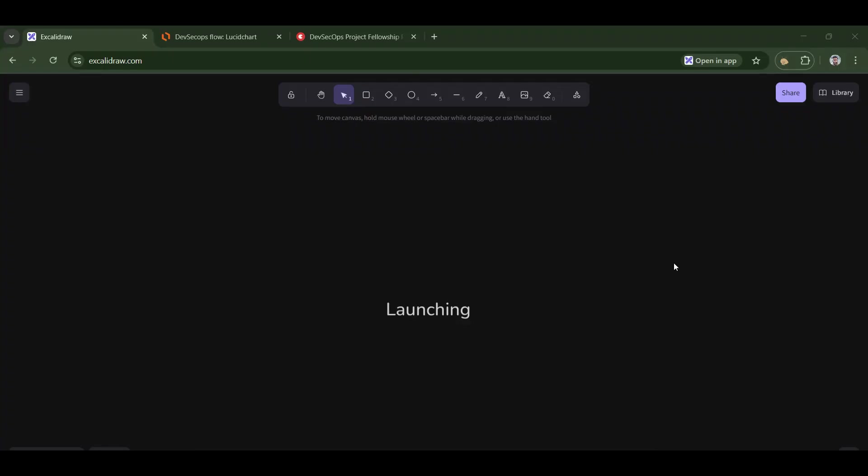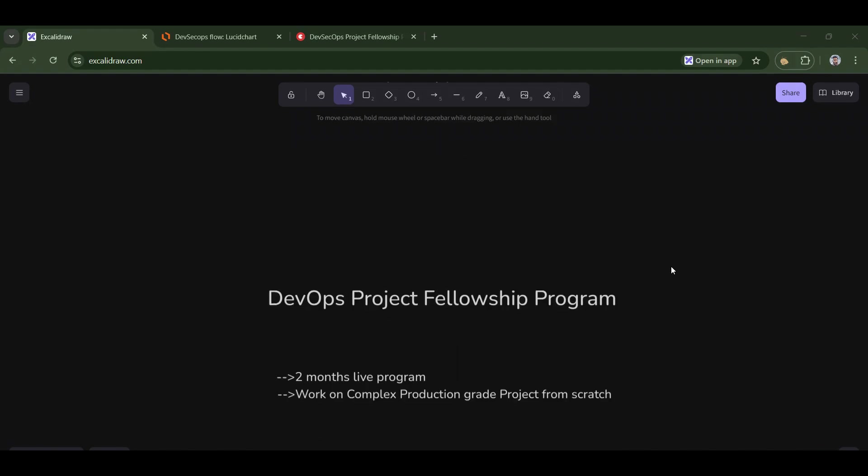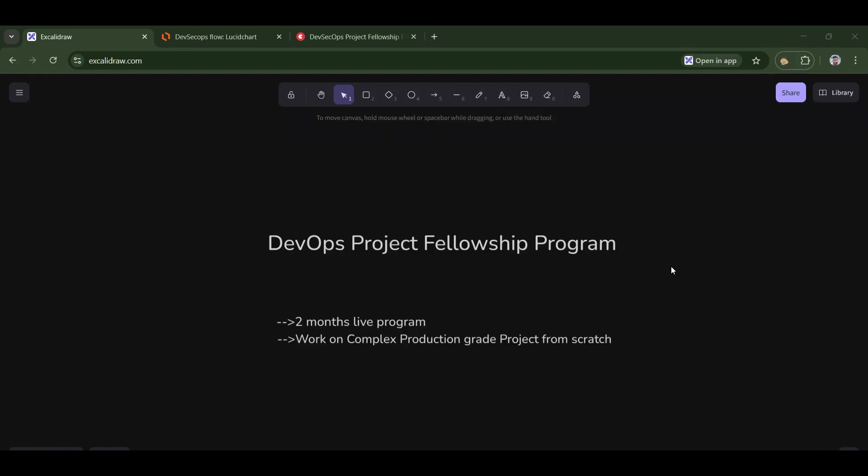Finally, we are going to launch our third batch of the DevOps Project Fellowship Program, which is a two-month live program where you work on complex production-grade projects from scratch. I'm a senior DevOps architect working at Level Up Labs. Welcome to my channel.